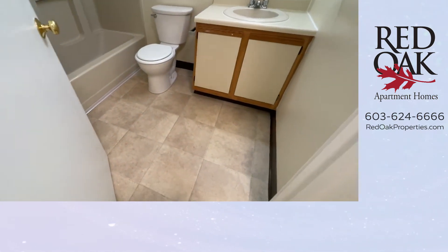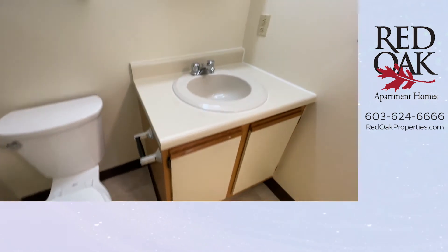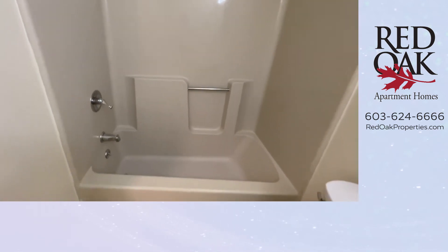Your bathroom has great storage in your vanity. You also have a medicine chest for additional storage and overhead lighting, and you have a one-piece full-size tub and shower here as well.